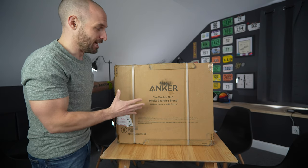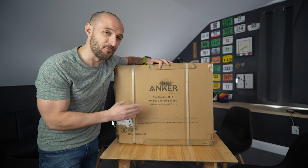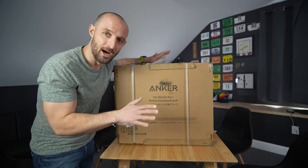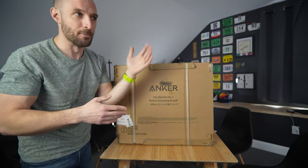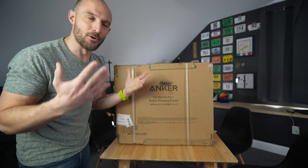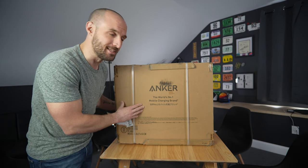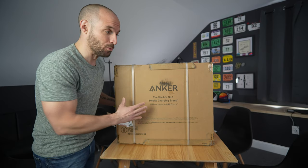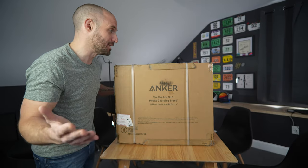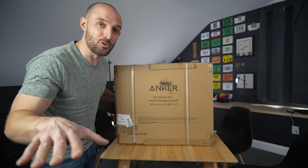Before I crack into this, I do want to mention that this video is sponsored by Anker, and I was happy to do that because I've got a whole bunch of Anker products around my office and my backpack for charging my laptop and phone. Anker is a very reputable brand that's been around for a while — they make USB battery chargers, power banks, and now they're getting into the market of these massive power banks.